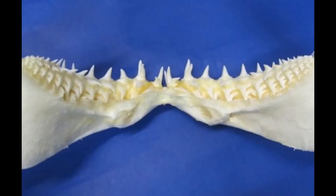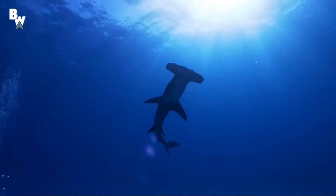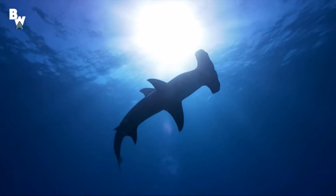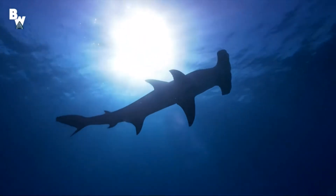Shark teeth do not sit straight up and down in their mouth like ours do. Instead, most shark teeth curve back towards the back of their mouth. They are oriented this way so that the sharks can have a better grip on their prey and pull them into their mouth.